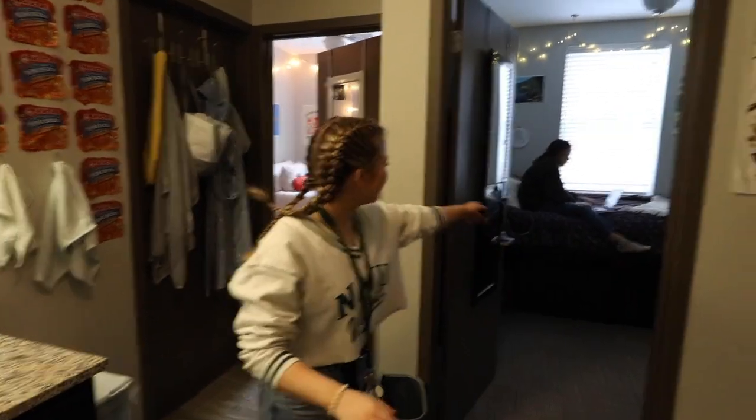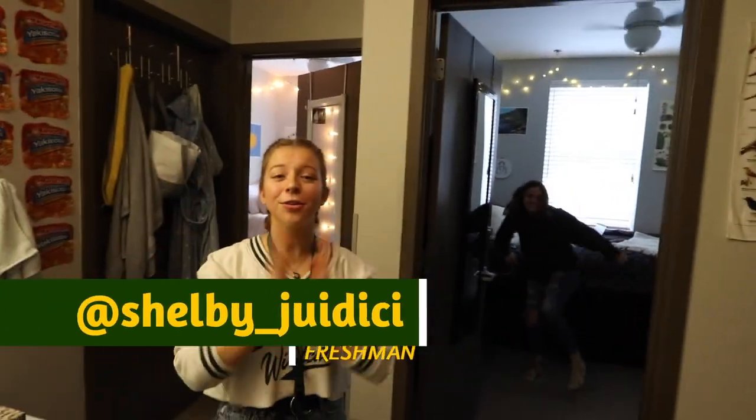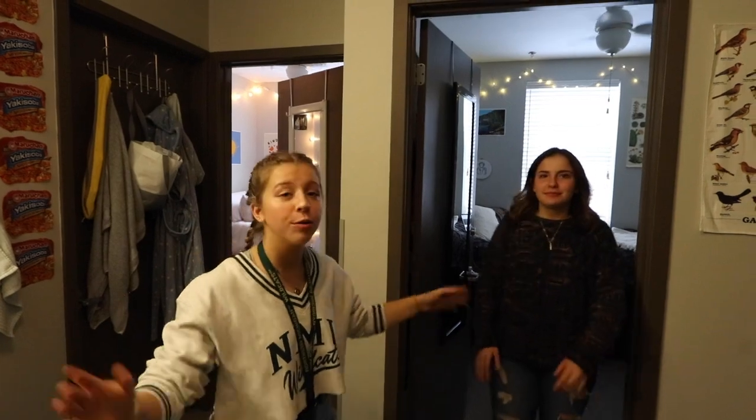This is our room. This is my roommate Shelby. So we're going to give you a quick room tour. She's going to go first, so follow her.